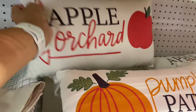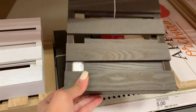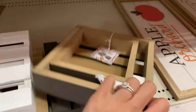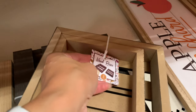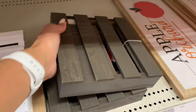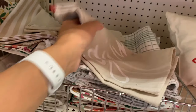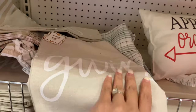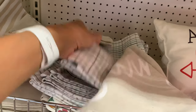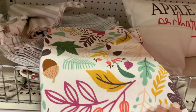That green truck you can totally use for Christmas. They also had these pillows — if you like them, definitely grab them. You can flip them over so one side is the apple orchard and the other side is the pumpkin, which I think is really cute. They also had this wooden crate type of thing, sold in a set of two for five dollars. I think they had it in three different colors: white, a light wood color, and a darker wood color.